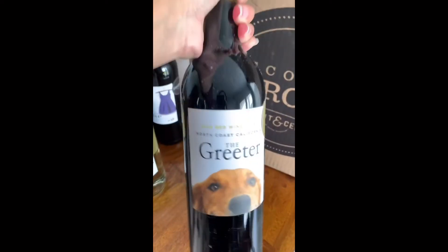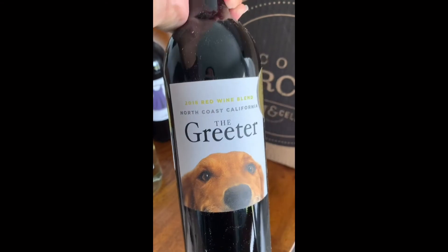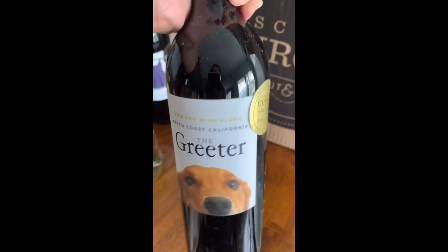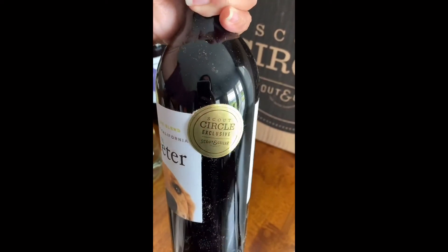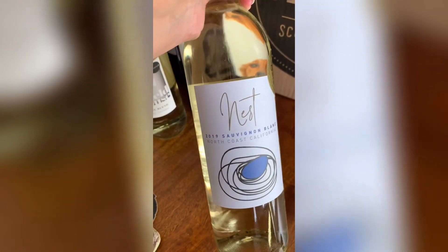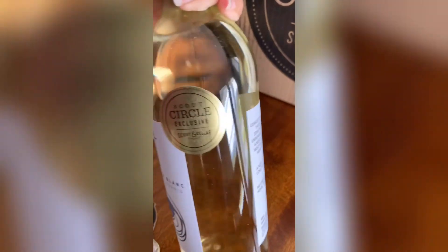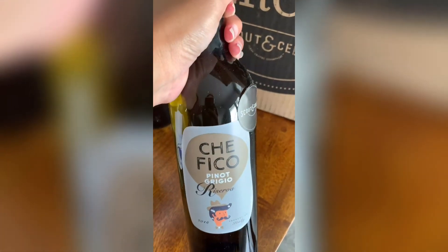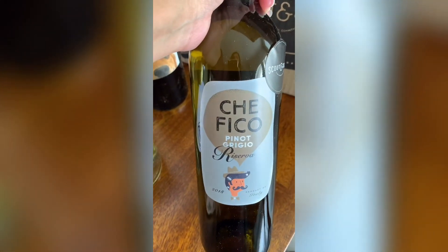In the last box we got the Greeter with Sauvignon Blanc, but this time we have the 2018 red wine blend — this one is also a Scout Circle exclusive. And another Nest, this one is a 2019 Sauvignon Blanc, also Scout Circle exclusive. And this one I believe you pronounce it Chifelco Pinot Grigio.